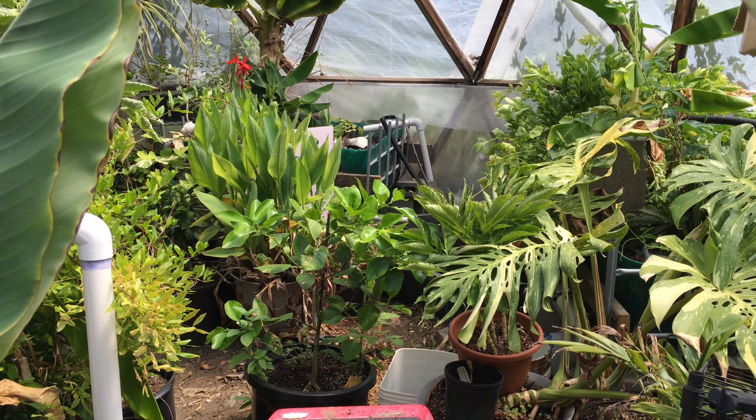Coming around, this big leafy thing is a pomegranate, more oranges, more variegated monsteras. Down in here is a Amorphophallus — it's got really cool stems that come up. And this is a silk floss tree which I started from seed a couple of years ago; it's looking pretty healthy.